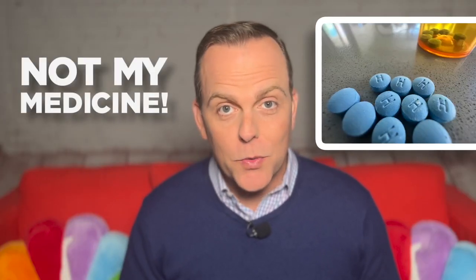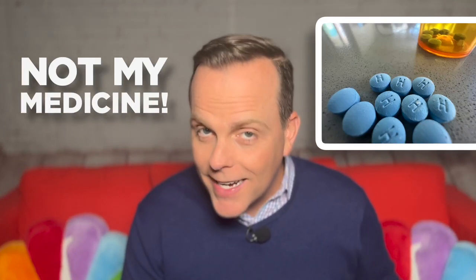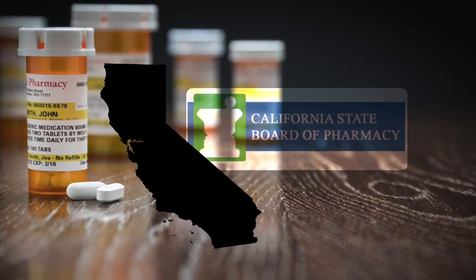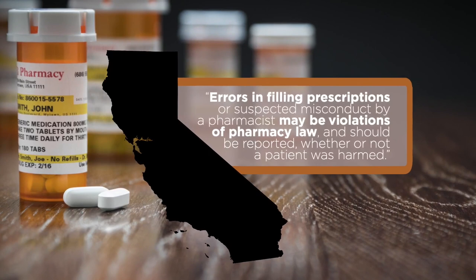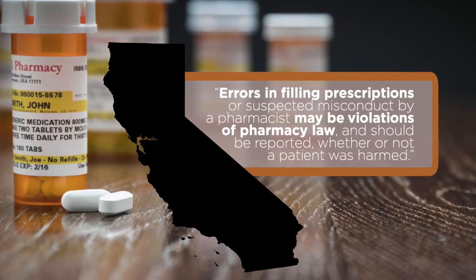If you discover a mismatch between the prescription your doctor ordered and the pills the pharmacy gave you, contact the pharmacy as soon as possible for help. The state might also like to hear from you. In California, the pharmacy board says errors in filling prescriptions or suspected misconduct by a pharmacist may be violations of pharmacy law and should be reported whether or not a patient was harmed.